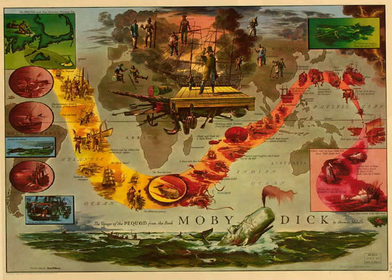Take away the tight tendons that all over seem bursting from the marble in the carved Hercules, and its charm would be gone. As Devat Ekerman lifted the linen sheet from the naked corpse of Gerda, he was overwhelmed with the massive chest of the man, that seemed as a Roman triumphal arch. When Angelo paints even God the Father in human form, mark what robustness is there. And whatever they may reveal of the divine love in the sun, the soft, curled, hermaphroditical Italian pictures, in which his idea has been most successfully embodied — these pictures, so destitute as they are of all brawniness, hint nothing of any power, but the mere negative, feminine one of submission and endurance, which on all hands it is conceded form the peculiar practical virtues of his teachings.